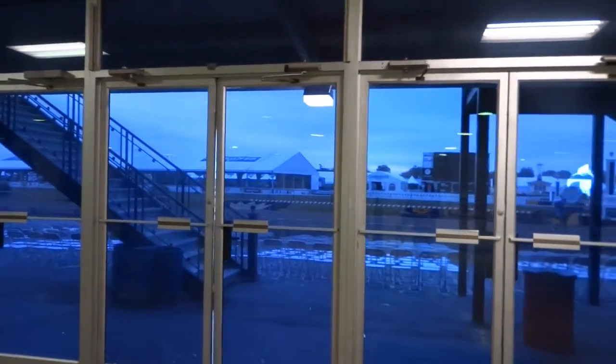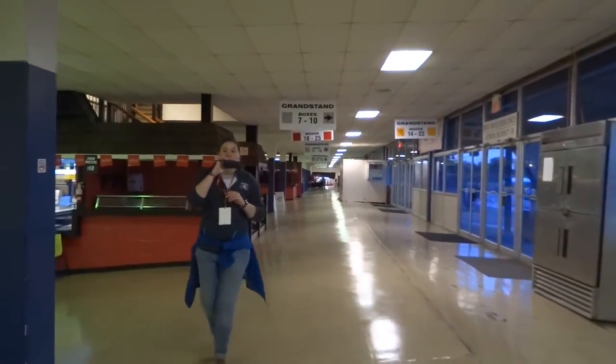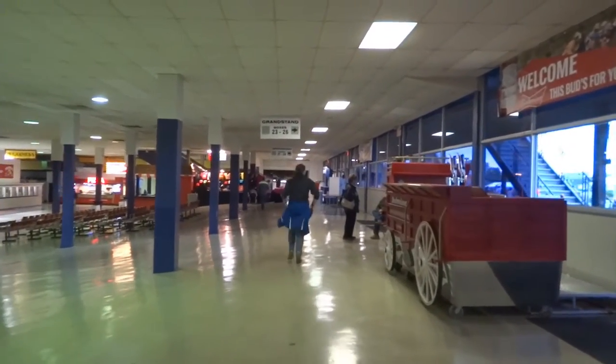No sunrise yet — too cloudy out there. I'm almost there. I'm at the O2 TV table. There goes a tour guide running off.